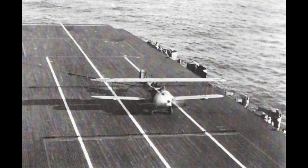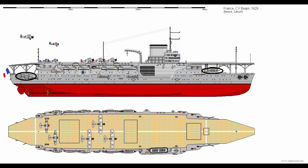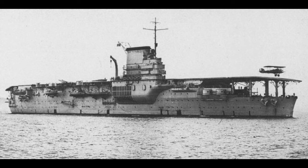When completed, Béarn was armed with eight 155mm (6.1-inch) guns in casements at the corners of the superstructure. To support those guns, Béarn also carried six 3-inch guns, eight 37mm weapons, and a dozen 8mm machine guns. But then, some bright spark thought: why not put torpedo tubes on our aircraft carrier? As a result, Béarn was fitted with four above-water 21-inch torpedo tubes.